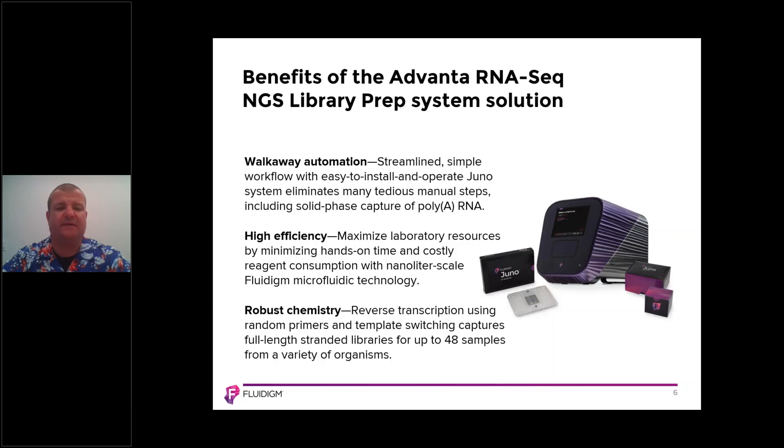The second benefit of the Juno system is high efficiency. You can maximize lab resources by minimizing hands-on time. Preparing the 48.Atlas IFC only requires 30 minutes hands-on time. All of the reagent consumption is also very small — we're talking about nanolitre reaction volumes, between 6 and 135 nanolitres.